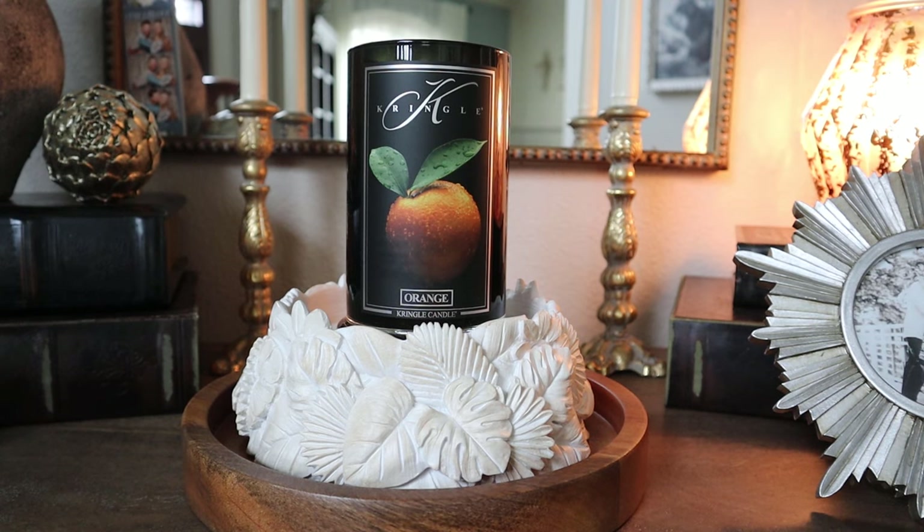Hey guys, it's Melanie. Welcome back to the second candle review of the day. If you missed it a little bit earlier, I shared my thoughts on Homeworks Santorini. I will go ahead and link that review in the description box right below this video.